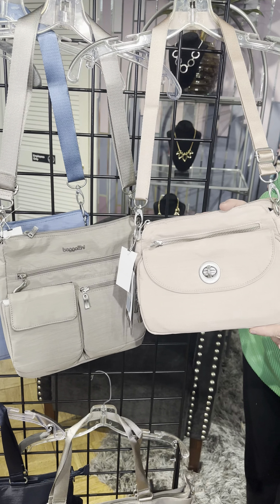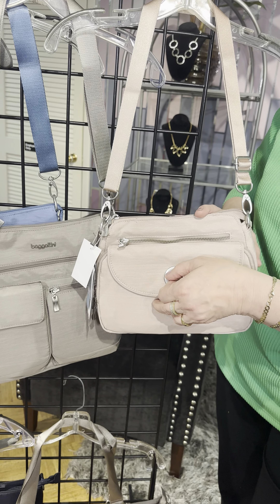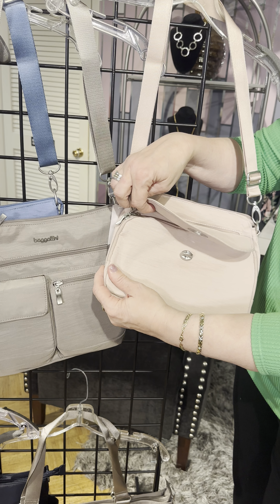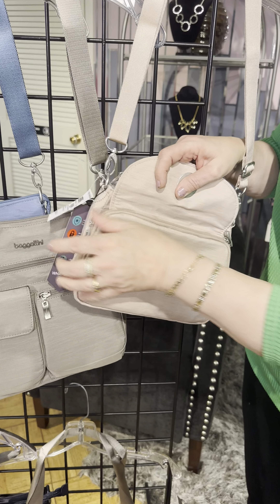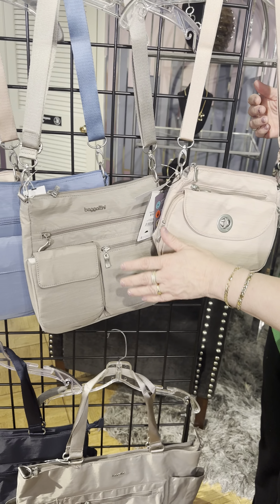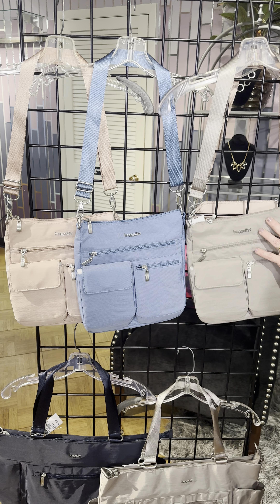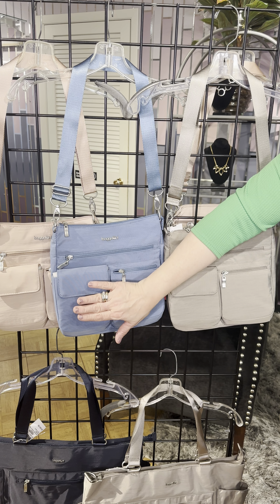Look at this bag before it has any stuff in it — it looks flat. But here at Four Seasons, this is why we're here for you. You can come in our stores, try on clothes, try out your handbag, and put your stuff inside to test drive it. This is the advantage of coming into a store. It's nice to shop online, but in real life you can make sure what you're getting is the right size.